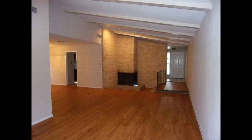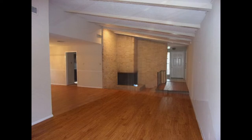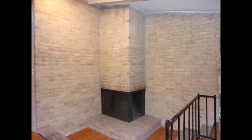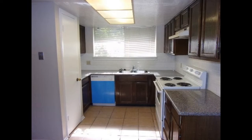Upon entry, the spacious living and dining areas welcome you into the space with their new plank wood flooring. In one corner is a sunken area that huddles around a cozy fireplace. The eat-in kitchen comes equipped with rich dark wood cabinetry, granite countertops, and a breakfast area.